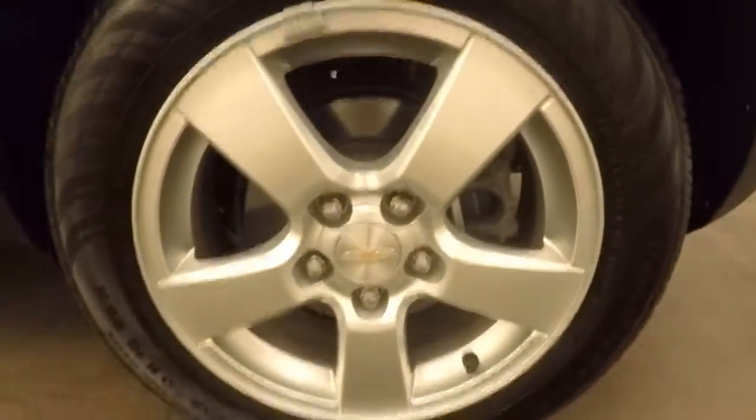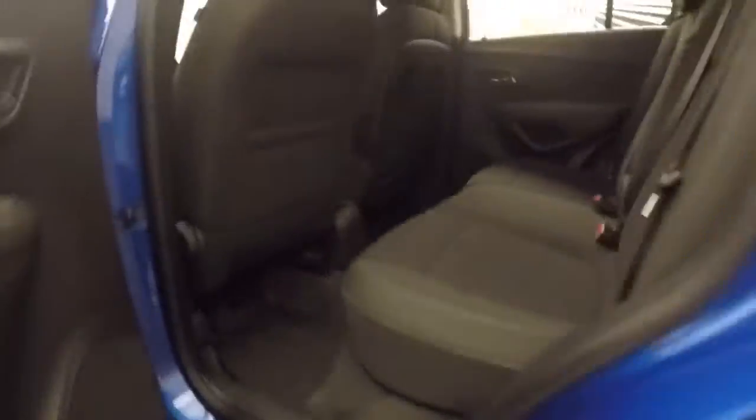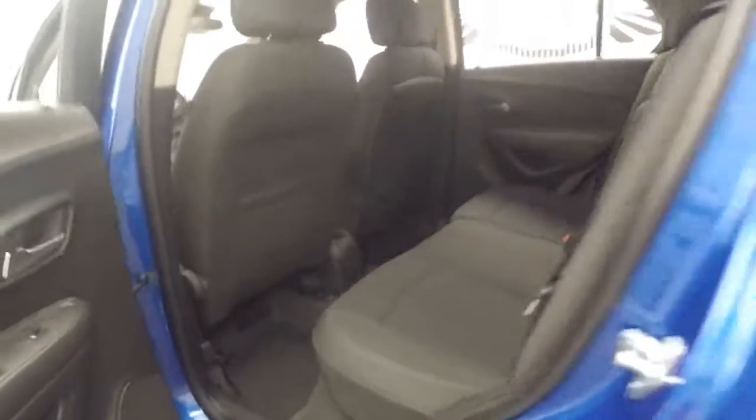Tons of space in the back, tons of space for your passengers. Interior is in great shape.